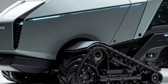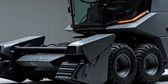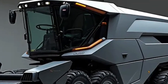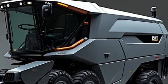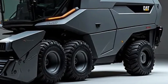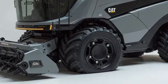Durability has always been Caterpillar's signature, and this harvester is no exception. Built with reinforced steel frames, heavy-duty hydraulics, and weather-resistant components, the machine is designed to withstand tough orchard environments from dusty summers to wet winters. Maintenance is simplified thanks to the electric system's reduced number of moving parts compared to diesel engines, which means fewer breakdowns, lower operating costs, and longer life cycles.